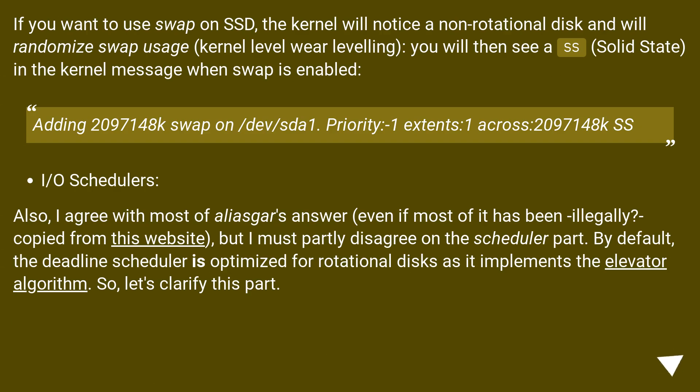If you want to use swap on SSD, the kernel will notice a non-rotational disk and will randomize swap usage — kernel-level wear leveling. You will then see 'ss' (solid state) in the kernel message when swap is enabled: 'Adding 2097148k swap on /dev/sda1, Priority -1, extents: 1, across: 2097148k ss'.